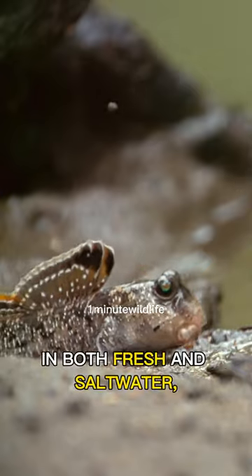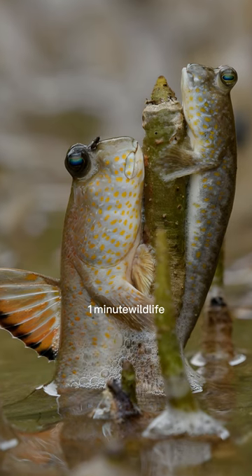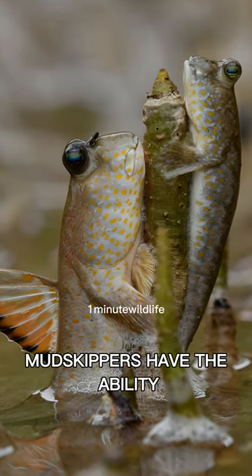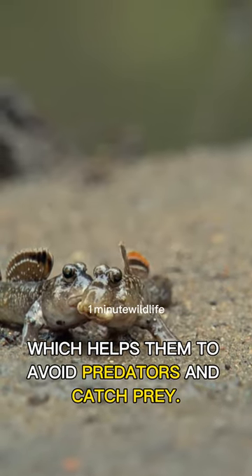Mudskippers are able to survive in both fresh and salt water, which allows them to move between different parts of the intertidal zone as the tide changes. Mudskippers also have the ability to change their skin color to match their surroundings, which helps them to avoid predators and catch prey.